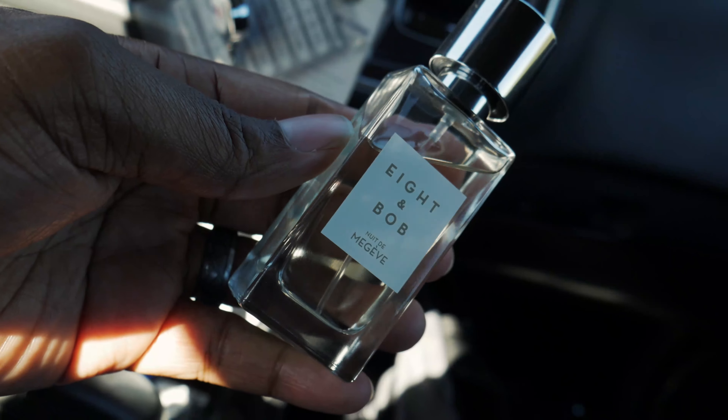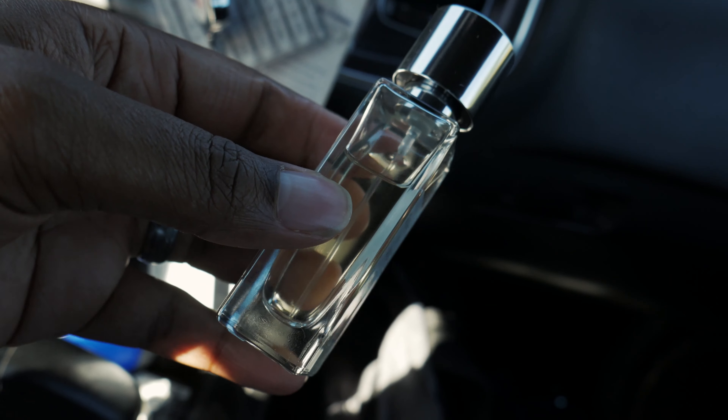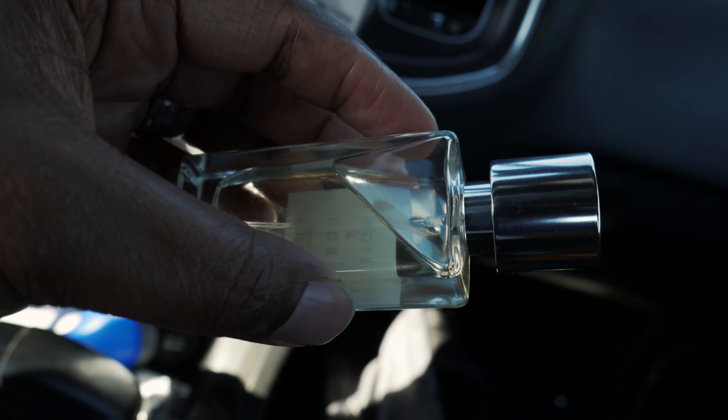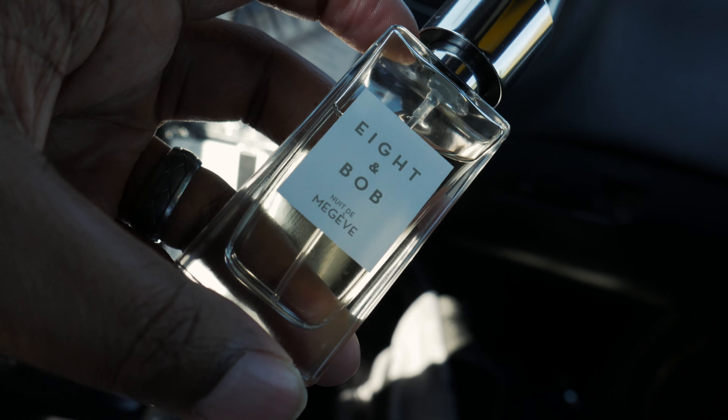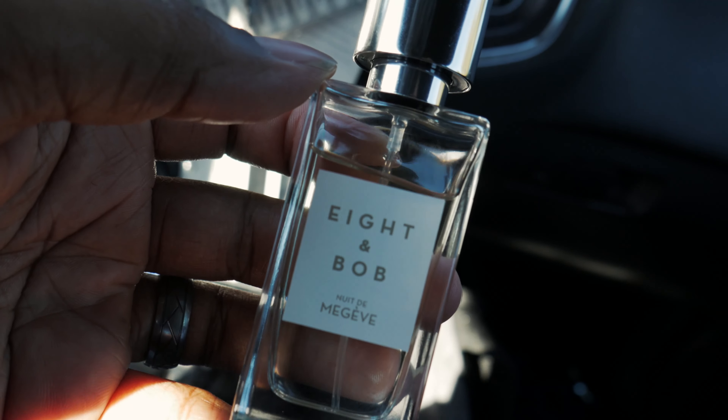There you have it — I hope you enjoyed this review of Aiden Bob Nuit de Megeve. It's a wonderful fragrance; if you have a chance to get it, grab it ASAP. Please remember to comment, like, or even dislike, make sure you subscribe and hit the notification bell so I can continue to bring you content. I'll catch you in the next video.